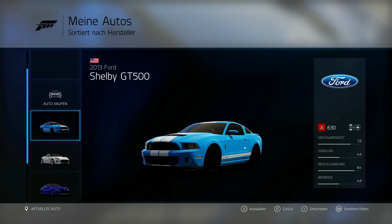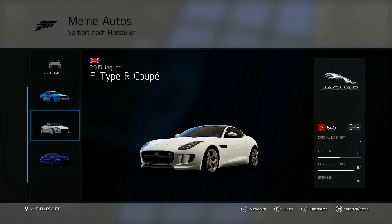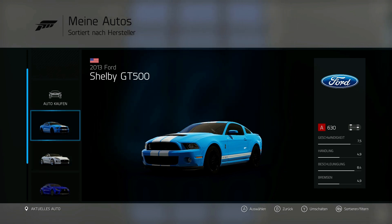My cars! Where did I get a Shelby GT? The Lexus we won somewhere. The Shelby will get me a little excited too. Let's look in here.